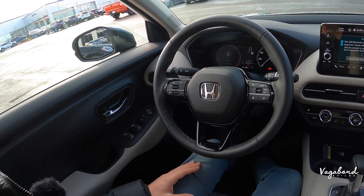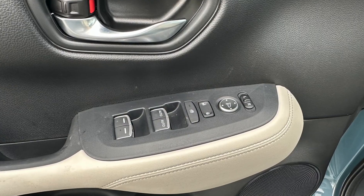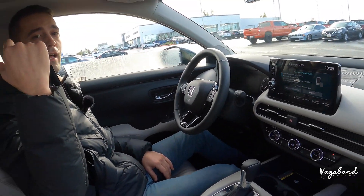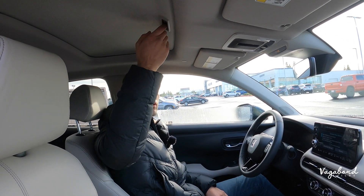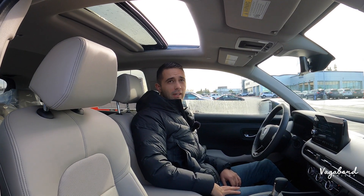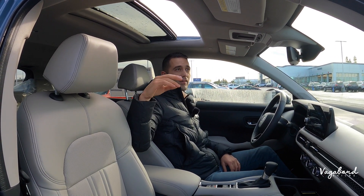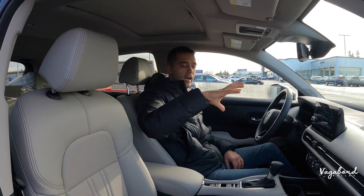Manual steering column, control units for your windows and side mirrors. Up top on the EXL you do get a sunroof — certain models won't have it. It does have a tilt and slide option, very nice and convenient. My best advice: get the sunroof because it's nice to have when you need it.